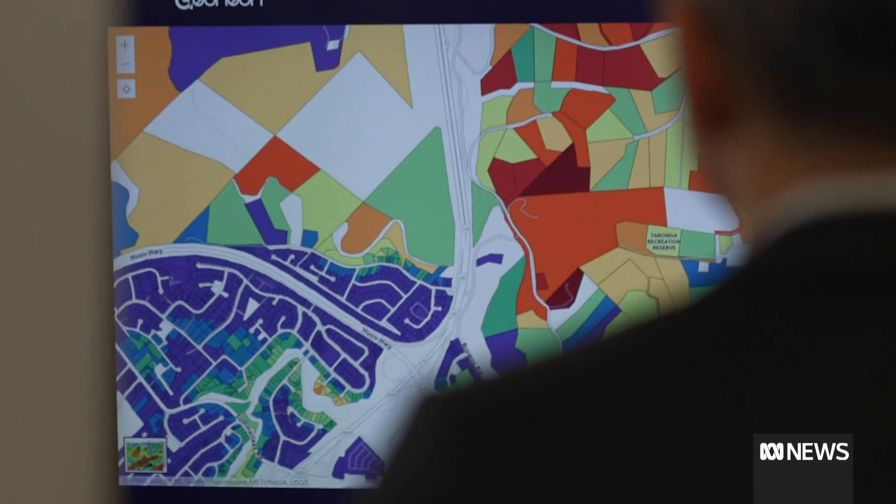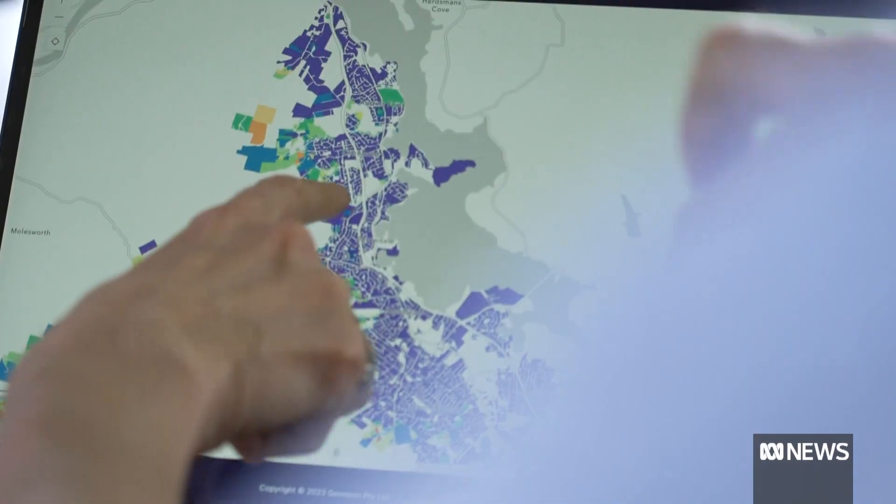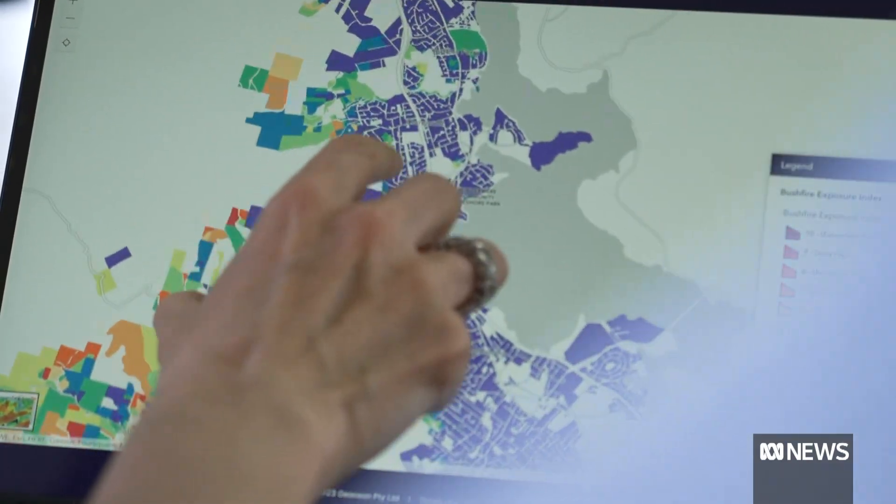A new interactive map has been developed to highlight just how exposed homes are in the Hobart, Glenorchy and Kingborough council areas. "The old tools that we used previously are not going to be adequate for the future. We will need new approaches, new innovations."